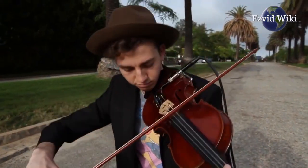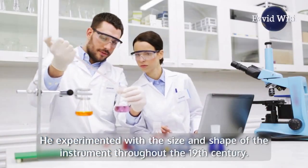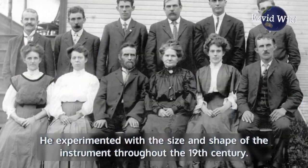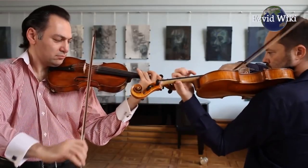The most recognized violin maker in history is Antonio Stradivari. He experimented with the size and shape of the instrument throughout the 19th century, and would go on to finalize and refine the violin's form and symmetry.